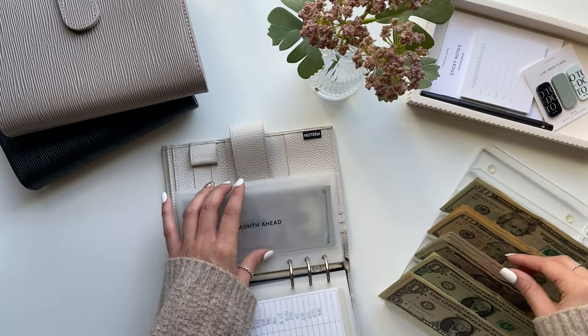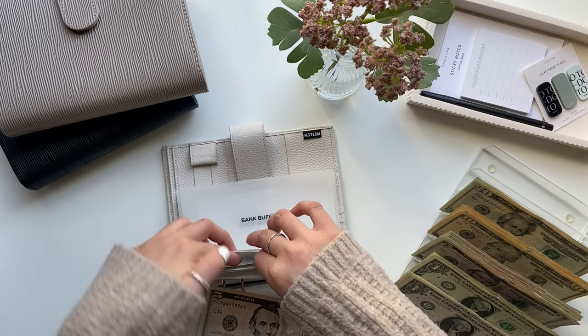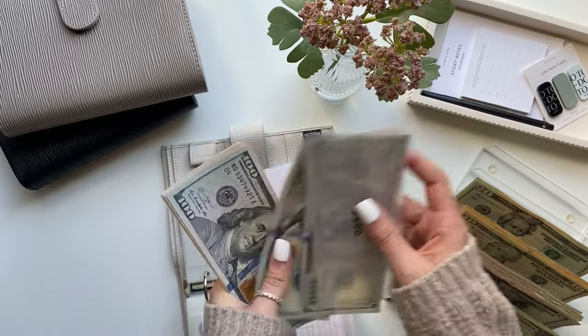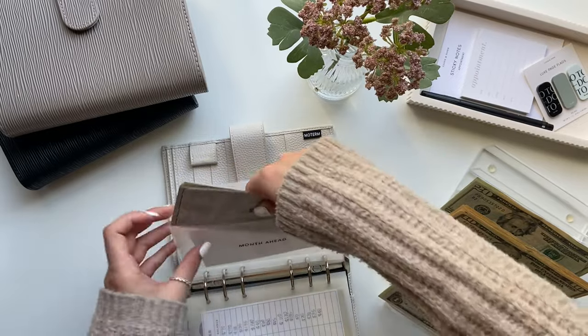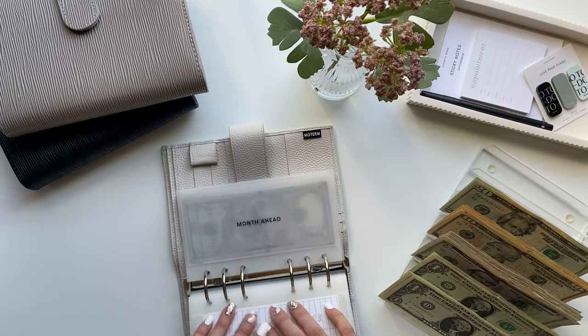Month ahead is going to get $5. Now month ahead has $860. And that is it for this binder.